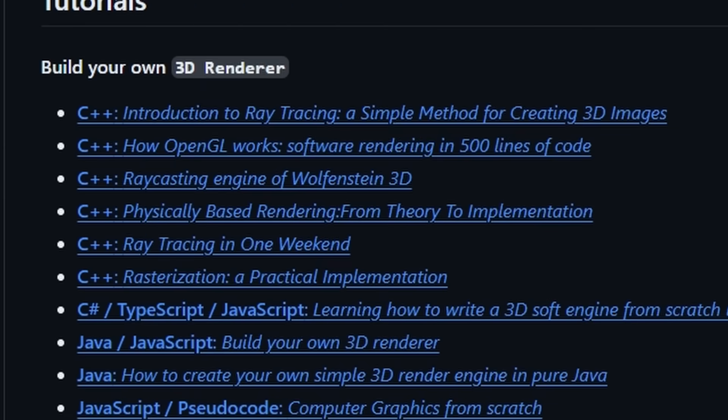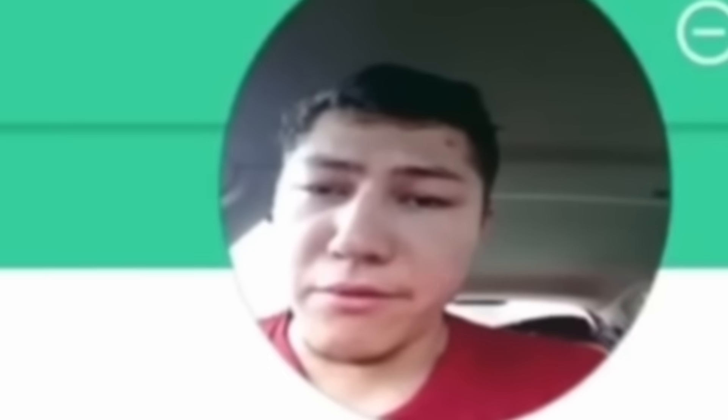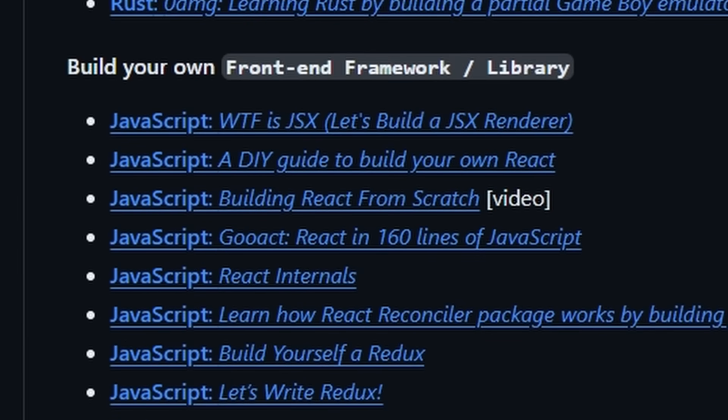Check out how cool some of these projects are. You have a 3D renderer, augmented reality, games, crypto and blockchain — so you can make your own disgusting meme coins — and you can even make your own terrible JavaScript framework.